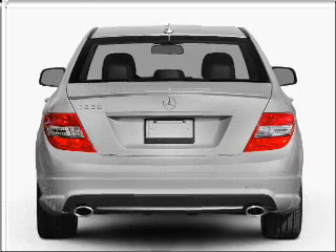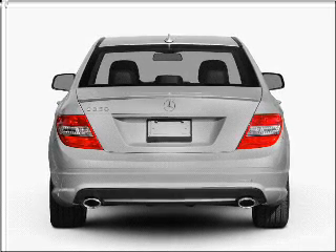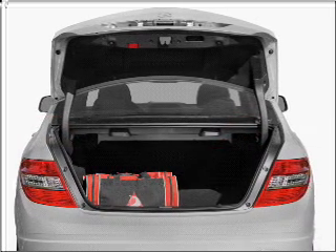Stand out from the crowd with premium wheels. The anti-lock braking system will help deliver you safely to your destination. Let the outside in with a built-in sunroof.